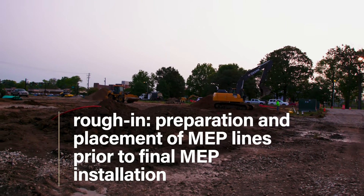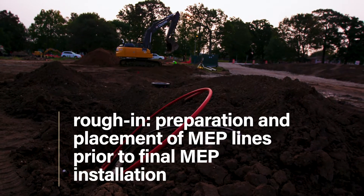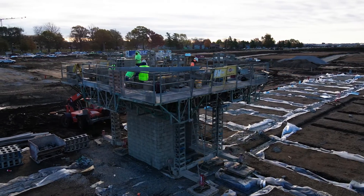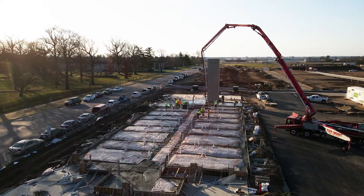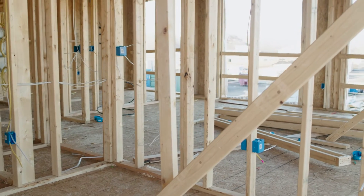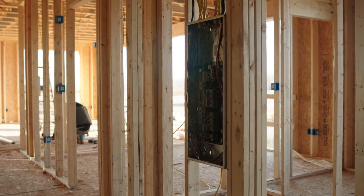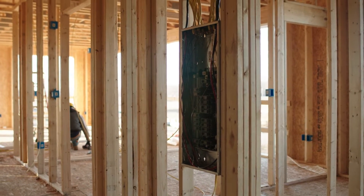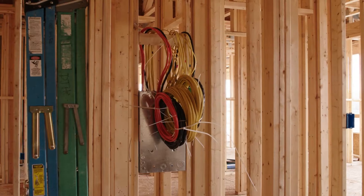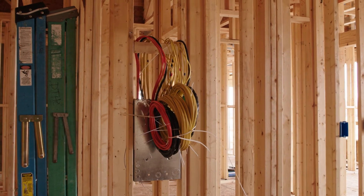For multi-family buildings, there is usually more electrical rough-in work that needs to be done during site preparation than for single-family homes. After site preparation, construction continues without the need for electrical crews until framing is done. Inside the apartments, much of the electrical work is similar to single-family homes. Once framing is finished, electrical crews can start installing wires, electrical boxes, and the main electrical panel — all performed before drywall is put in place.